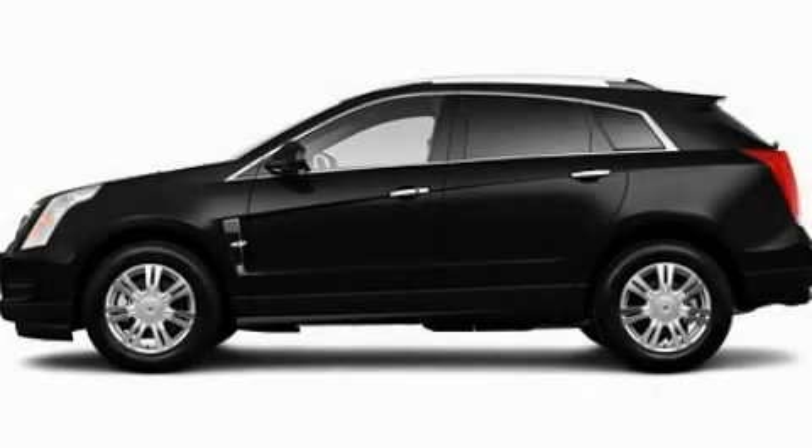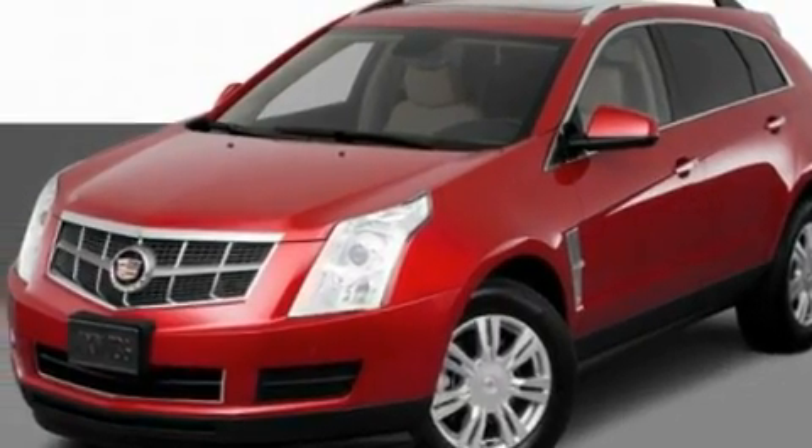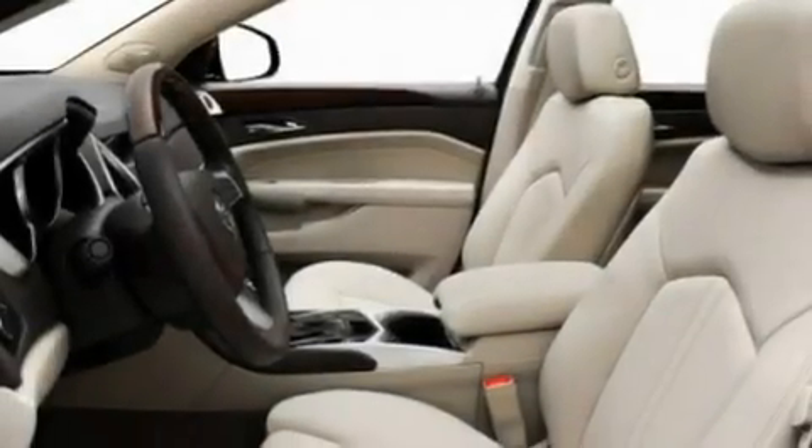This is a 2011 Cadillac SRX, a drive in shape that provides endless luxury. It features a 3.0-liter six-cylinder engine and an automatic transmission.